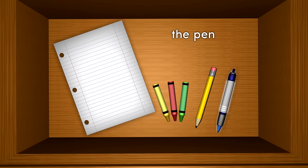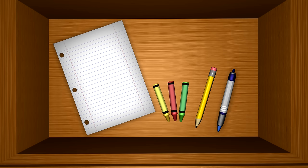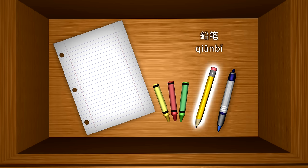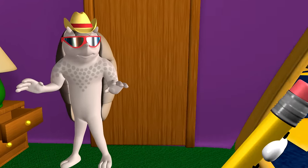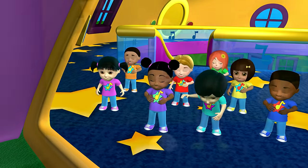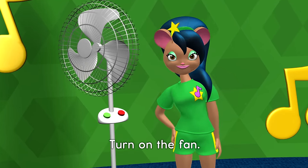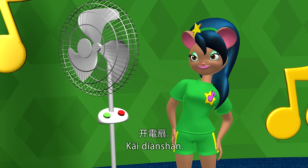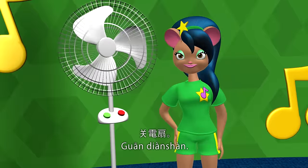The pen. 钢笔. The crayons. 蜡笔. The paper. 纸张. The pencil. 铅笔. The fan. 电扇. Turn on the fan. 开电扇. Turn off the fan. 关电扇.